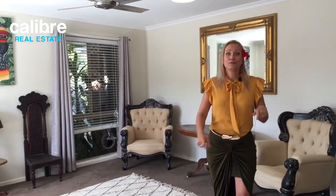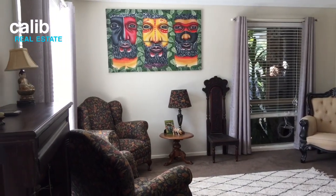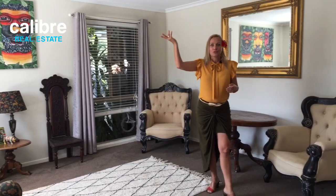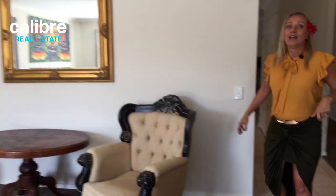This is a low-set home and super popular, so make sure you pop it on your list to come through as soon as possible. We've got a beautiful front lounge room here — a great sitting area that could also be made into a media room if you wanted a private area to watch TV. There's a fan in here and we get a great through-breeze. My name is Marlene Baker at Caliber Real Estate. We do these videos unfiltered and live — completely transparent for you as a buyer.